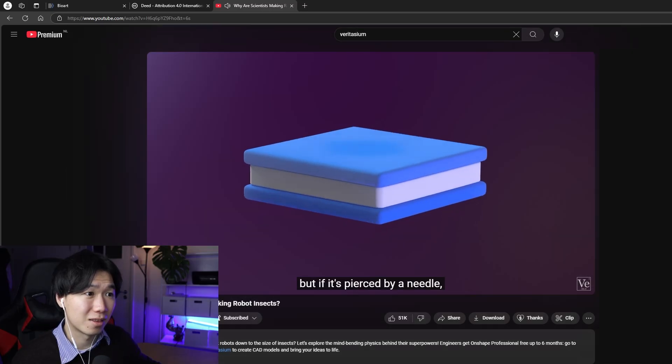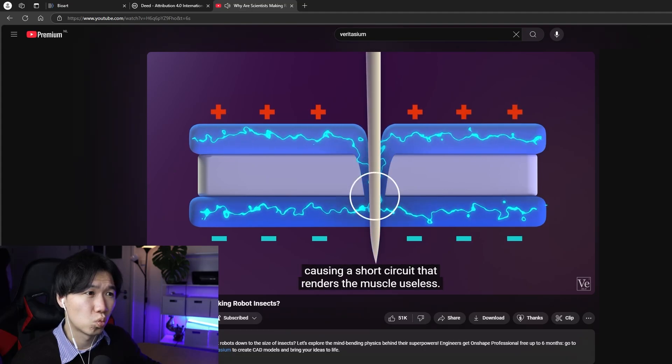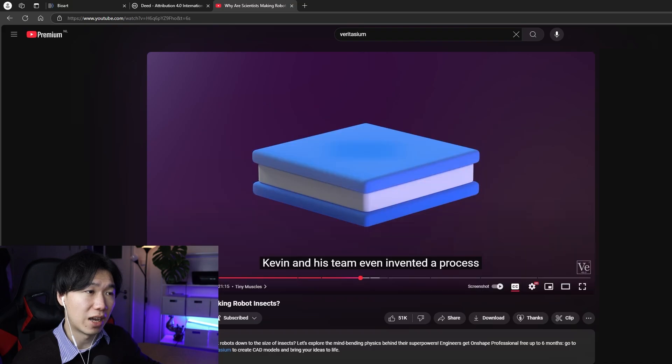But if it's pierced by a needle, the carbon nanotubes get pulled in and the plates touch, causing a short circuit that renders the muscle useless. But scientists have found a way around this: when high current is cycled, the carbon nanotubes that are touching burn off, and the muscle self-heals. Wow, that is amazing. This really feels like the beginning of self-healing robots, which is quite scary. In those movies about AI war, the robots can also heal themselves — this is the technology they need.